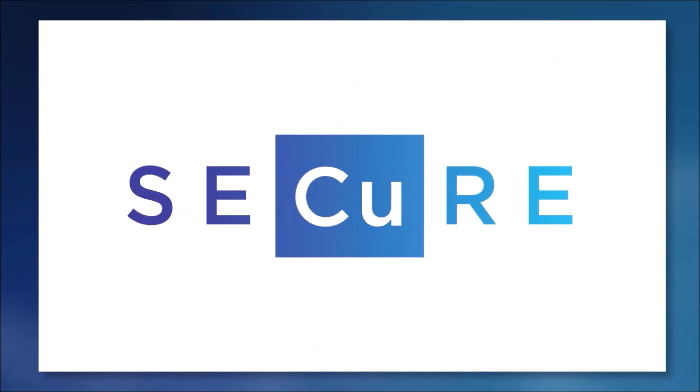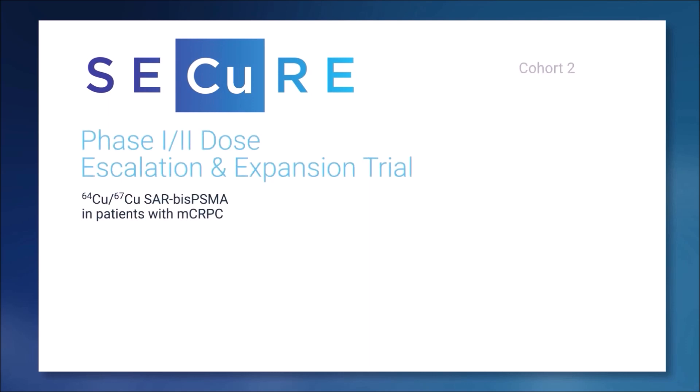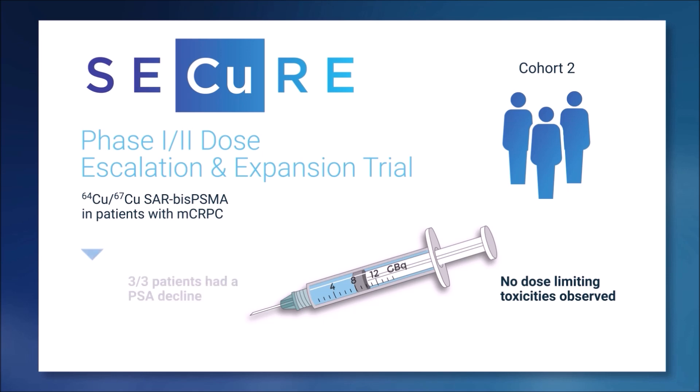We've moved into the next cohort — cohort two — which we've just completed. That was three patients at an increased dose level of eight gigabequerels. Once again, we found no dose limiting toxicities. What we did find is that all three patients had quite a significant reduction in PSA, and importantly, two of the three had a massive reduction of approximately 90% in their PSA levels.